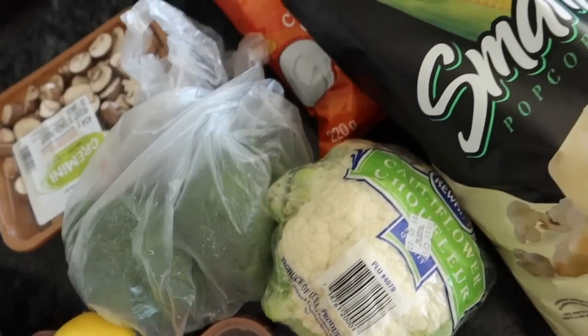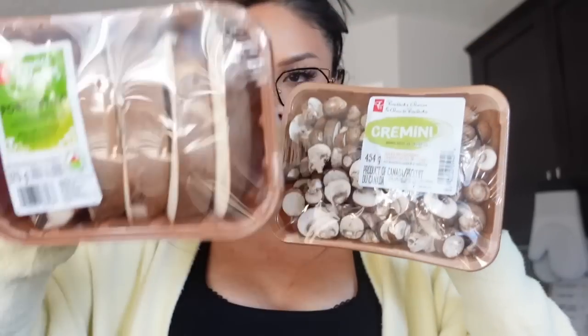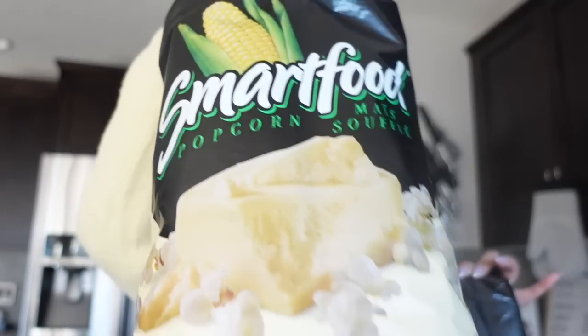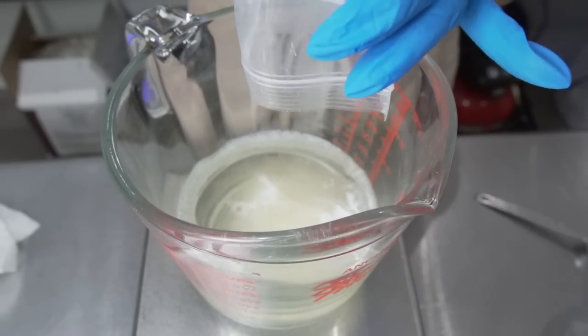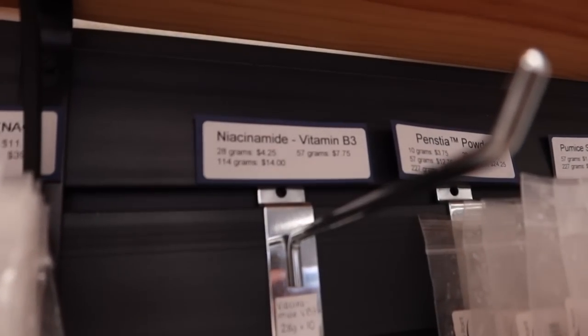It's a bit of a healthier grocery haul than usual. We got two types of mushrooms — cremini and portobello — broccoli, cauliflower, Chinese broccoli, mandarins, and a lemon. We also got some chips; Smart Food popcorn is my favorite snack ever. The main reason Kale and I needed to go to Windy Point was to grab more niacinamide — I had run completely out making my borage cream, so we need more for my face cream and serums. We went and it's not there — sold out, which is so sad.